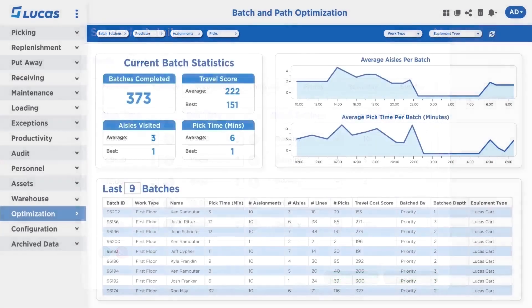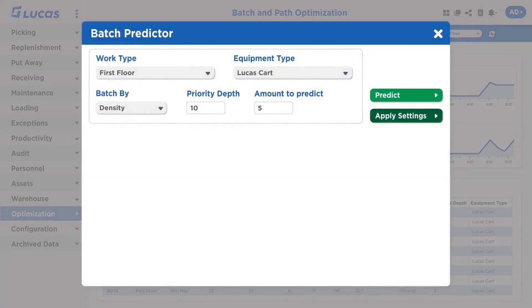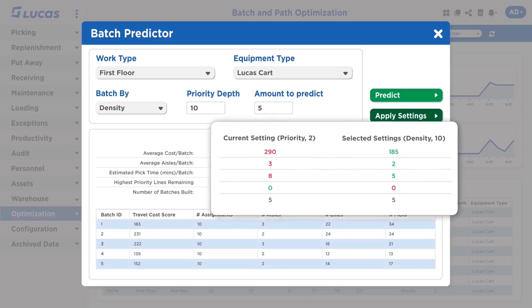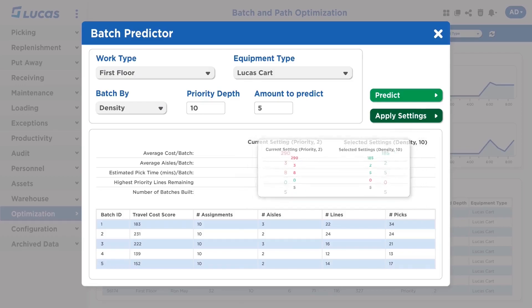Now, looking back at our main screen, you may be thinking: how do I know how changing priority is going to affect my productivity? Because these tools are powerful, we wanted to give users a way to interpret and experiment with them, so we included a batch predictor. Here, I can simulate how changing my settings will influence work on the floor. I see that changing my settings from picking only higher priority orders to widening the pool and focusing on density, I will see about a 30% reduction in travel per batch, fewer aisles traversed, and lower estimated pick time. It's a really easy way to bring in simulation and AI right to the operator's fingertips.